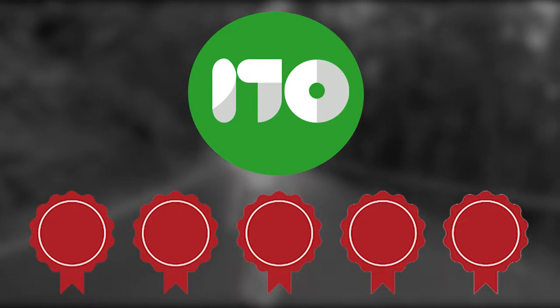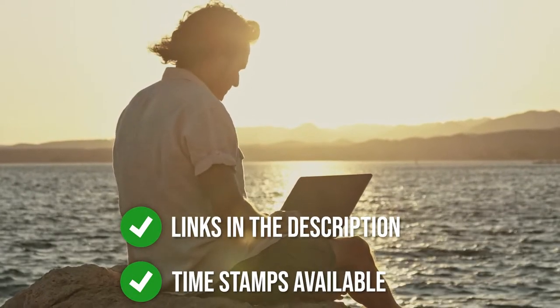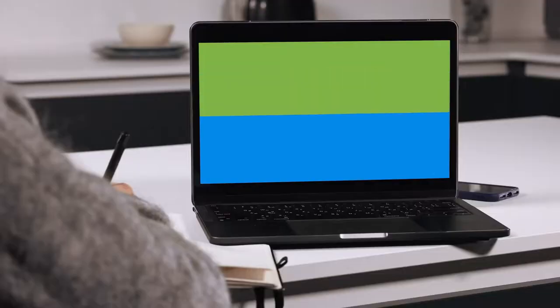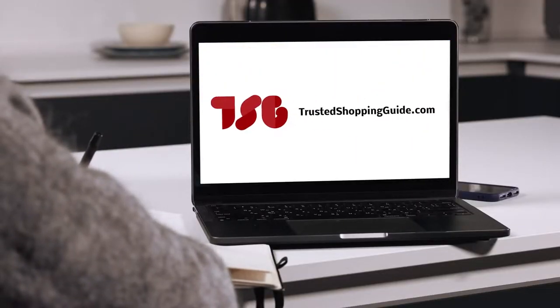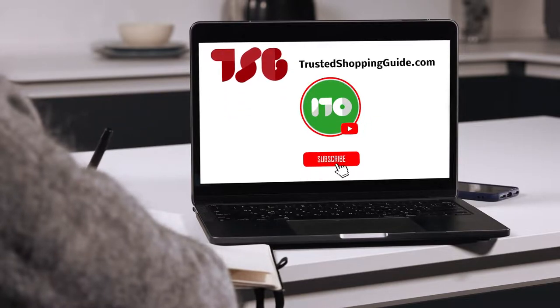To help you further, there are timestamps and direct links to all the products in the description below. You are welcome to check us out on TrustedShoppingGuide.com for more of our research in the outdoors, or alternatively subscribe to this channel for regular updates.